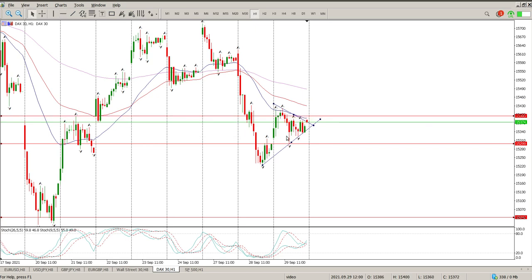Putting your levels in is going to be difficult. So it is a triangle within a range at the moment. But it is big up, big down, big up, big down - big confusion.